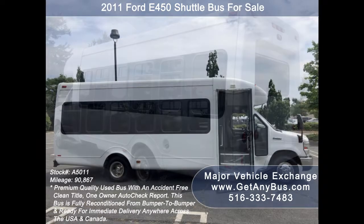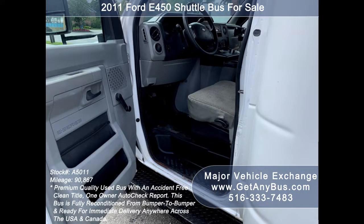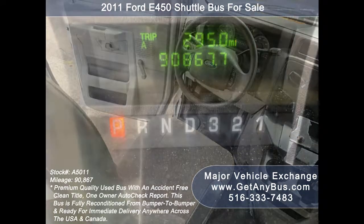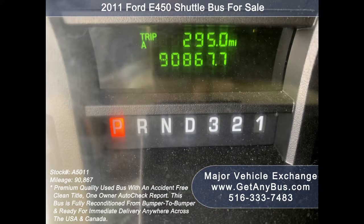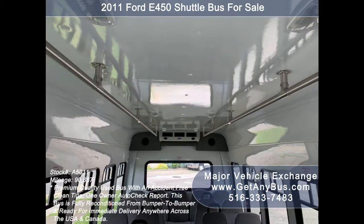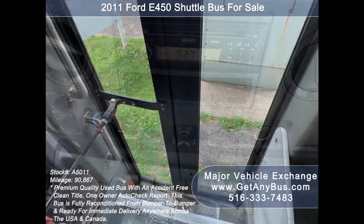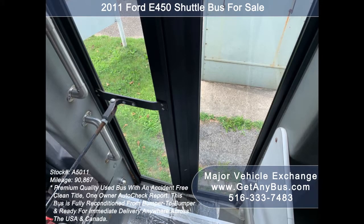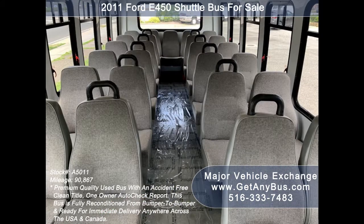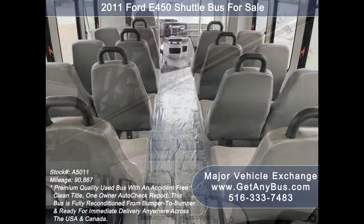Features include a manual passenger door, anti-lock brakes, driver's entrance step, cruise control, and tilt wheel. It has 90,867 miles. Front and rear high-capacity air conditioning and heat, AM/FM/CD stereo system with speakers throughout, stainless steel entry rails with vanity panels and overhead handrails, and comfortable low mid-back seats with grab handles.